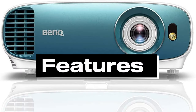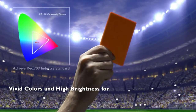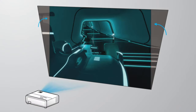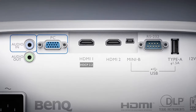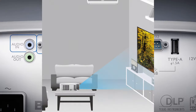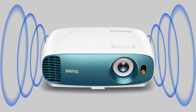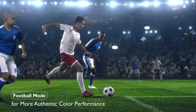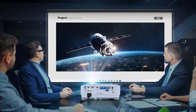Features: 4K UHD resolution for crisp visuals, High Dynamic Range (HDR) support, 3D capability for immersive entertainment, flexible installation options, multiple connectivity ports, long lamp life for extended use, integrated speakers for audio convenience, low input lag for smooth gaming, digital keystone correction, and energy-efficient eco mode.